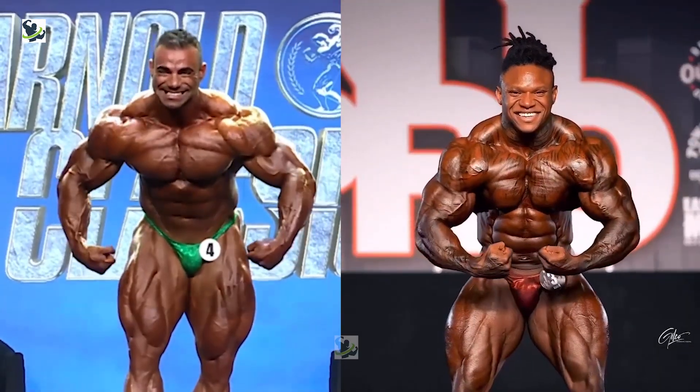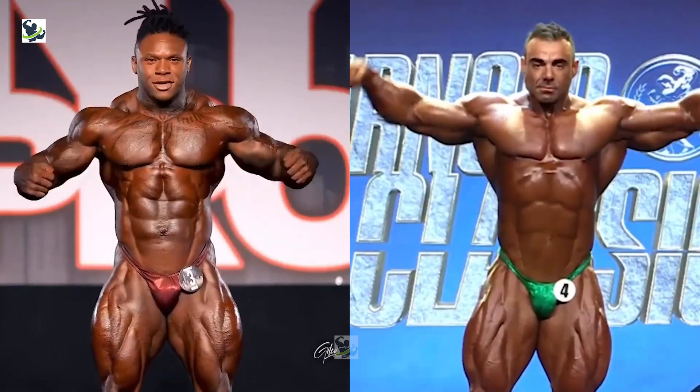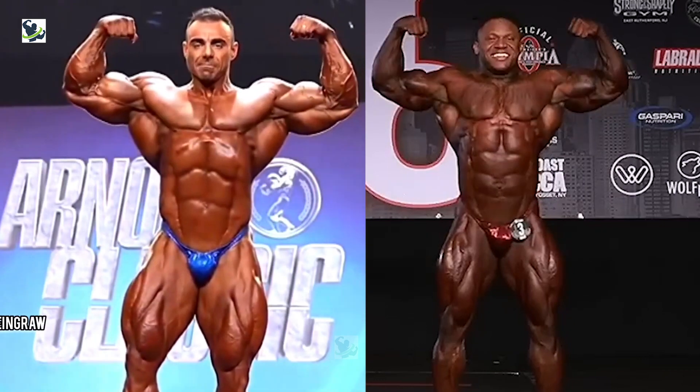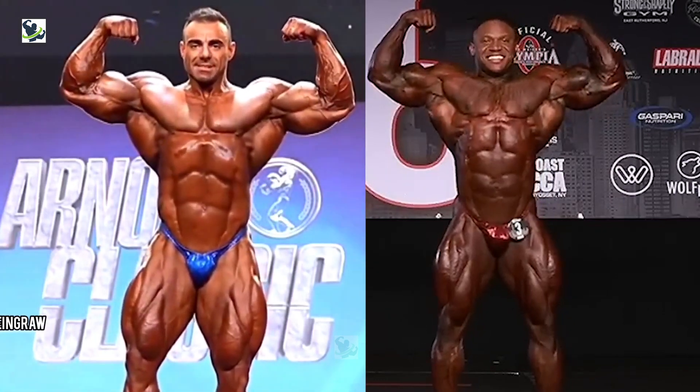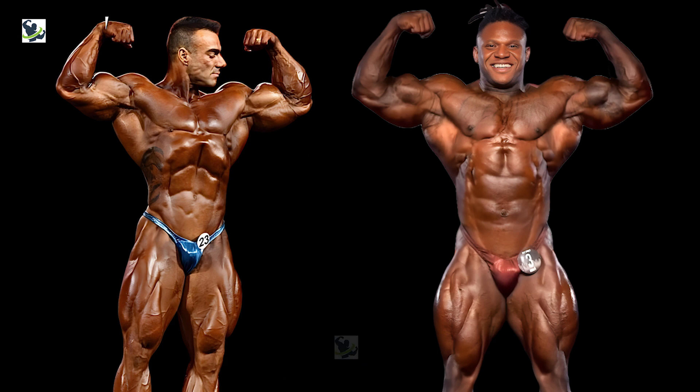Now, let's break it down pose by pose, starting with the iconic front double biceps. Rafael's statuesque frame and chiseled proportions command attention, but Tonio's insane quads and razor-sharp conditioning cannot be ignored. It's a clash of aesthetics versus conditioning, and the winner is anyone's guess. It's a close call, but I'm giving this one to Rafael.